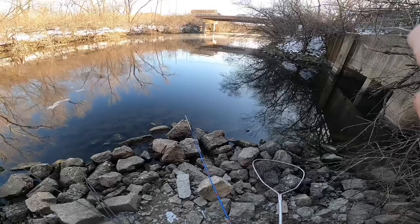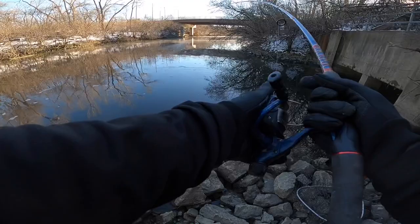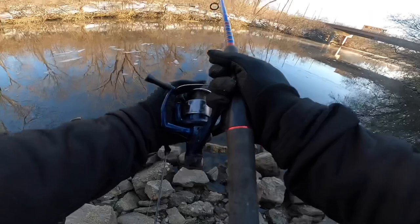We got one on, guys! My rod almost went in the river — aggressive fish, oh man! Didn't even get that other rod set up; I was actually in the middle of setting it up as this fish hit. It's a great fighting fish.